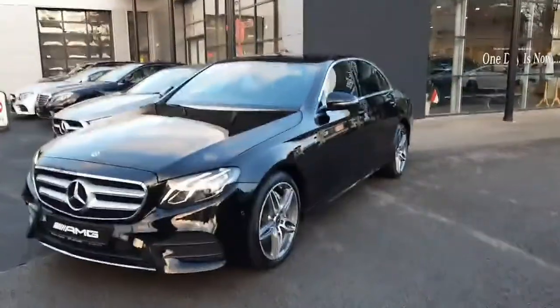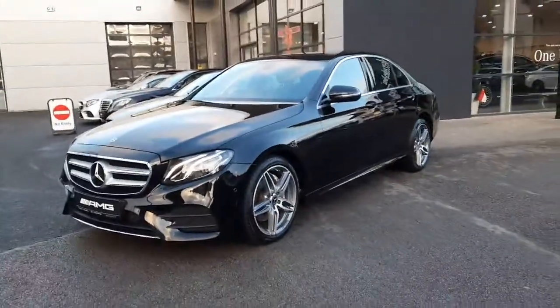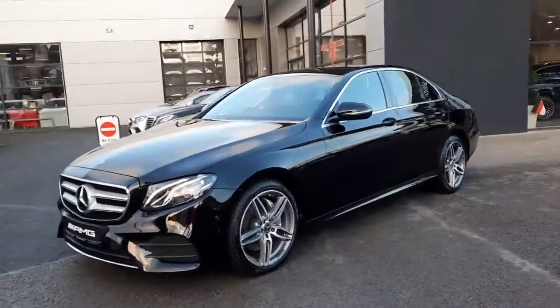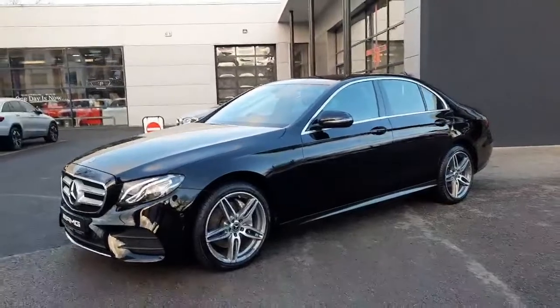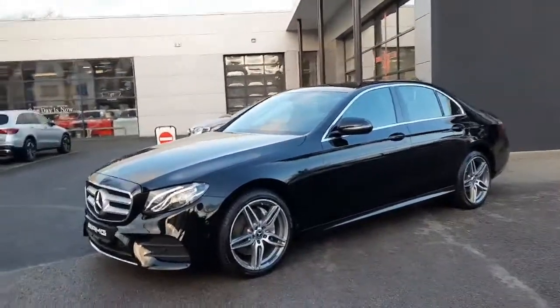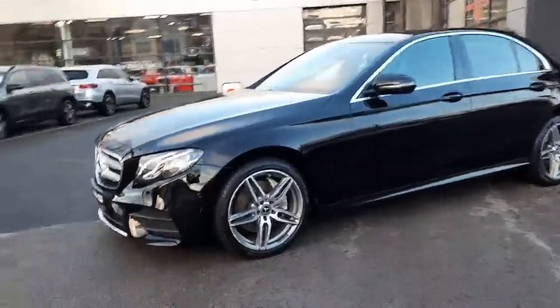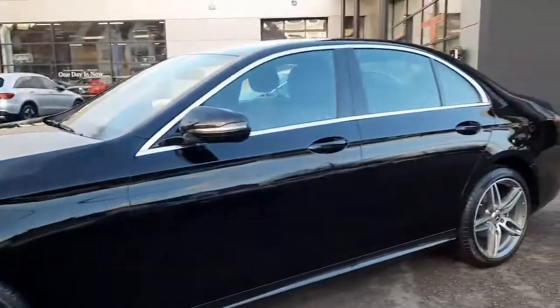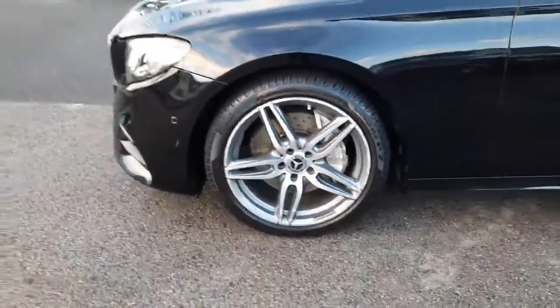Hi folks, Sean here from Brady's Mercedes-Benz. Just into stock is this 2018 E-Class 220 diesel automatic 4Matic. This car is four-wheel drive with a two-litre engine and a nine-speed gearbox, producing 190 brake horsepower. It's finished with AMG styling and sits on AMG alloy wheels with ventilated front disc brakes.